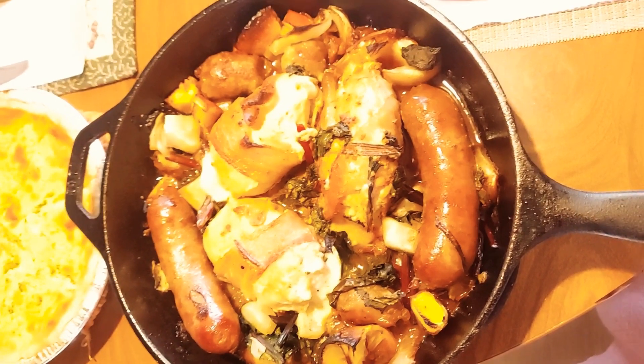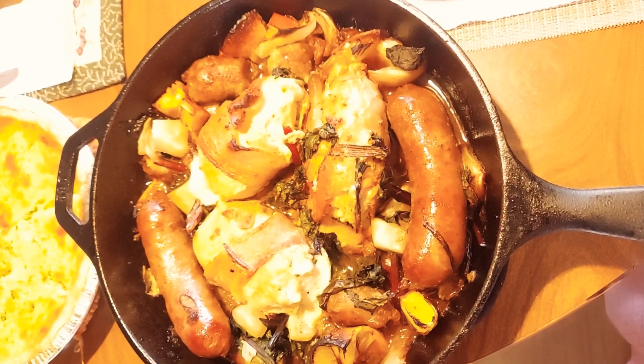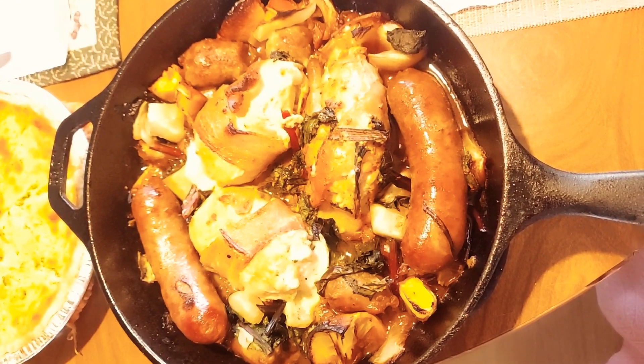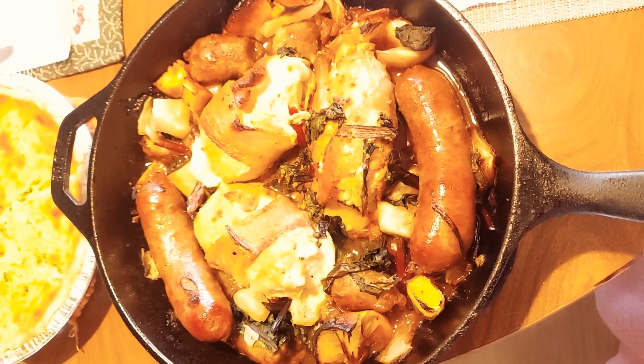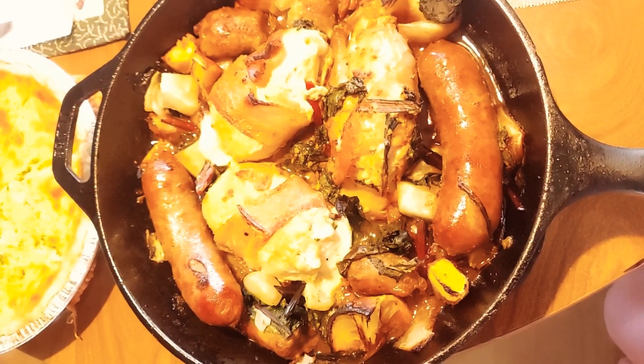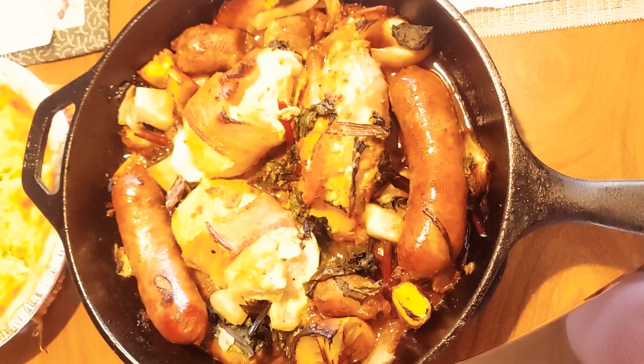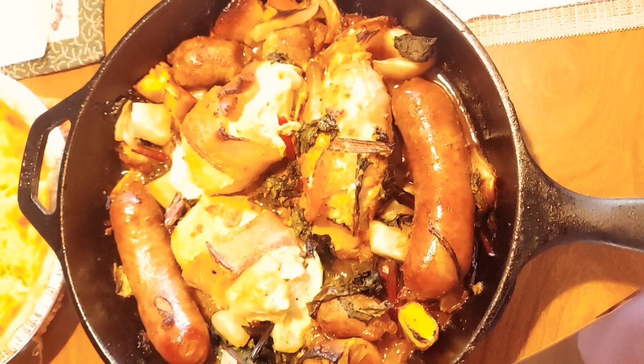This is what we're having for dinner tonight. This is cheese-wrapped chicken. Cheese is in the middle, then there's bacon on top wrapped, and then with sausage, turnips, lemons, garlic, and ginger.